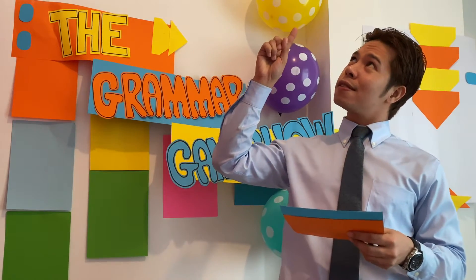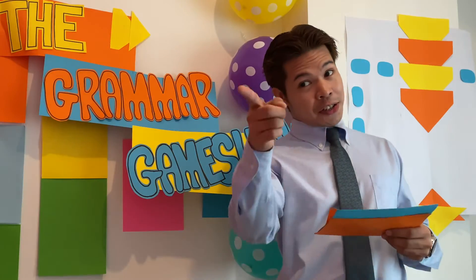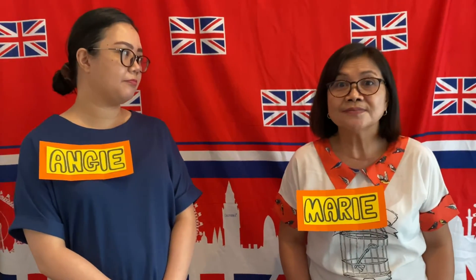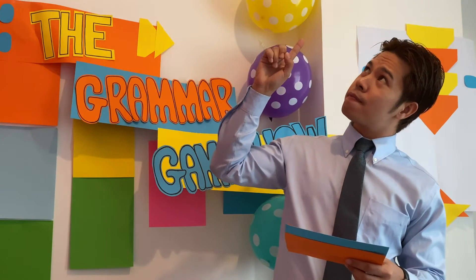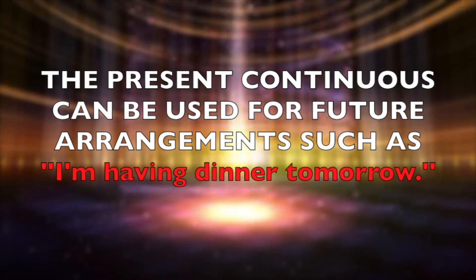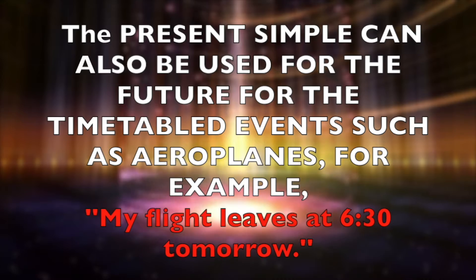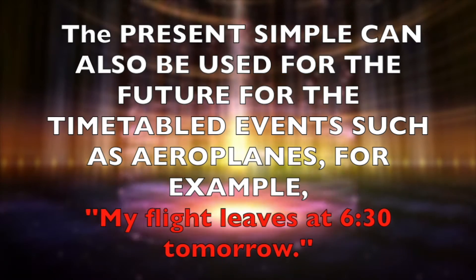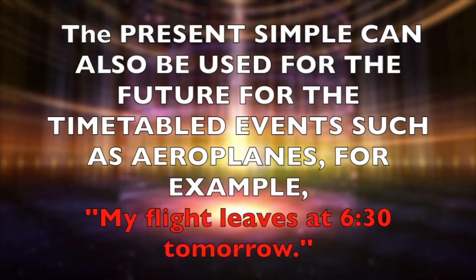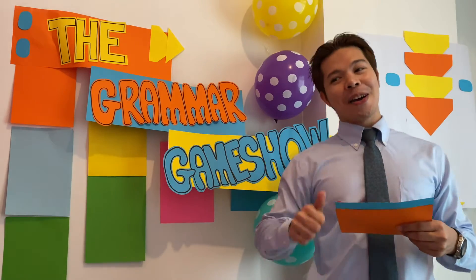Peter? Sorry, not quite right. Mary, would you like to give it a try? She said false and was wrong, so... True. Peter? That's right. The present continuous can be used for future arrangements, such as I'm having dinner tomorrow. But the present simple can also be used for the future for timetabled events, such as aeroplanes. For example: my flight leaves at 6:30 tomorrow. Good job, Mary.